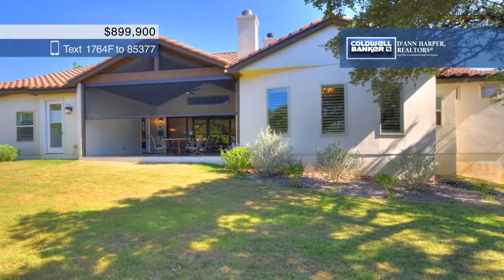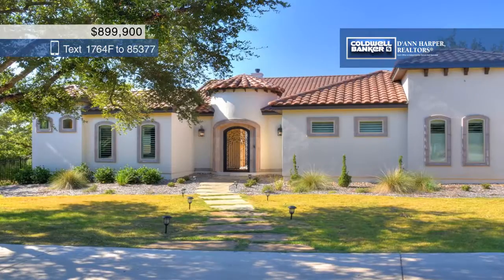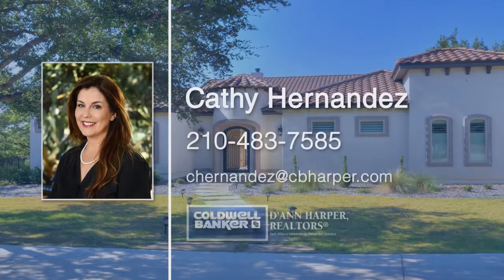Located in award-winning Boerne ISD schools, you don't want to miss this one. Call Kathy Hernandez today to make this home yours.